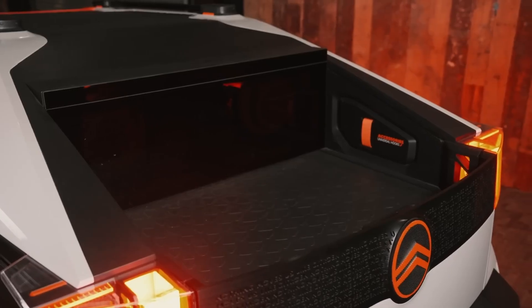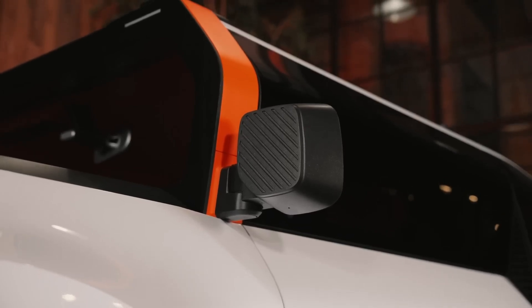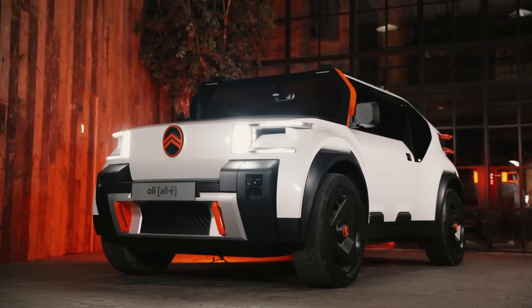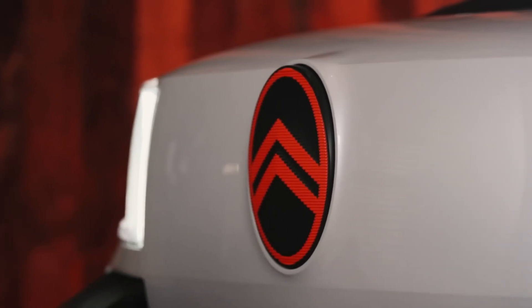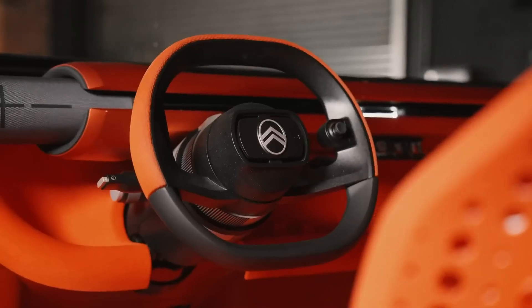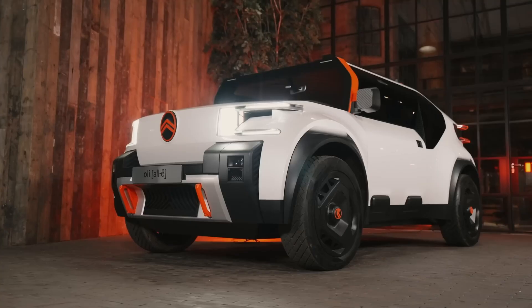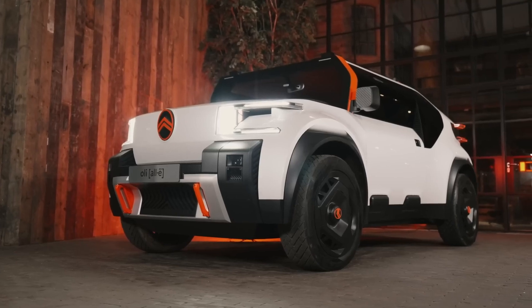Inside, the vehicle features striking red seats made from foamed polyurethane, emphasizing its eco-friendly design. Instead of a traditional infotainment system, a smartphone takes center stage, and the doors are free of electrical wiring and soundproofing. With its futuristic yet functional design, the Ollie represents Citroën's commitment to sustainable and practical automotive engineering.